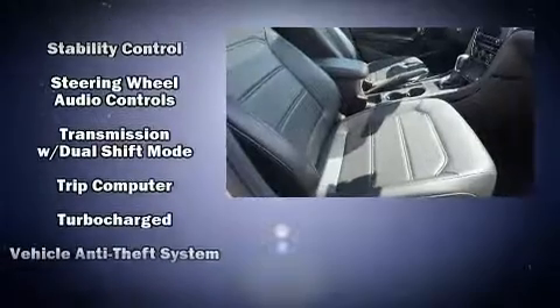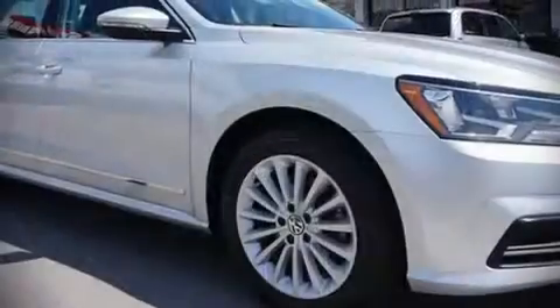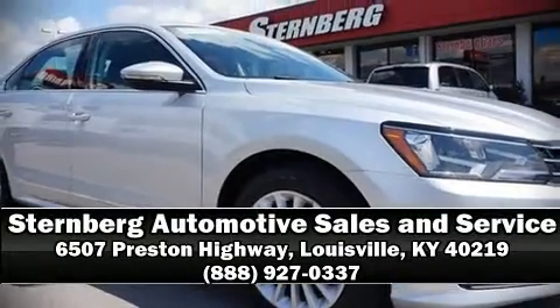This car was designed with safety in mind, allowing you to drive with even greater assurance. Please don't hesitate to give us a call and let us find you more.